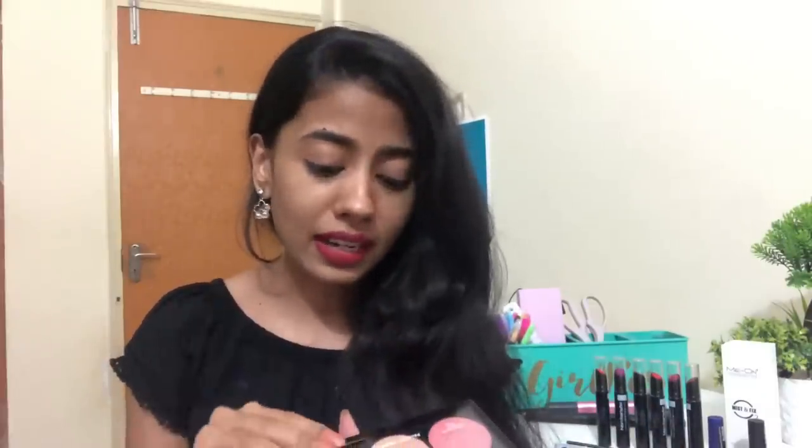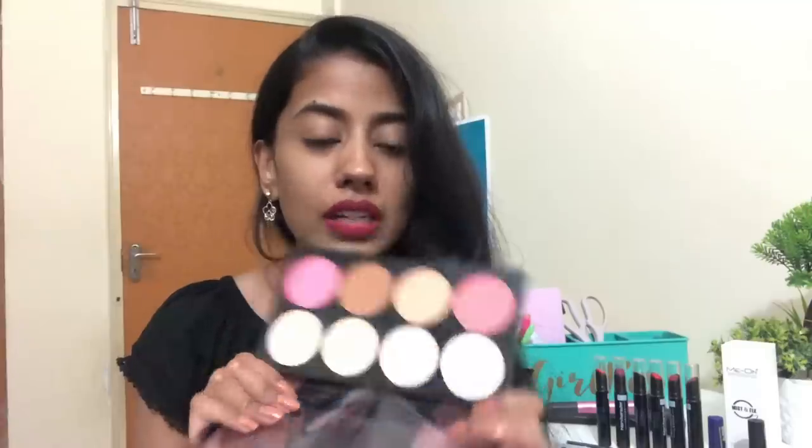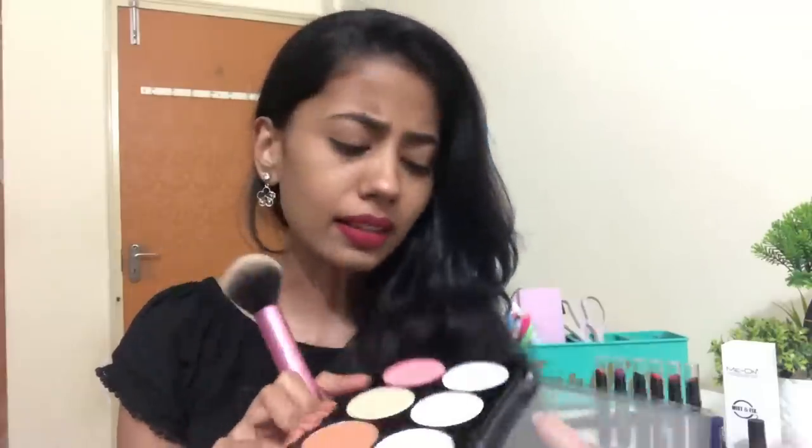I'm really glad that these companies are stepping up their game. When I was a teen, the affordable makeup range was really bad quality, and now you girls have so many different options. So this is the Mars Highlight and Contour Pro Palette. I haven't tried this particular one before — I want to try it on camera with you guys. I have nothing on my face, no foundation, nothing. I'm going to try out this blush — it has a light sheen and it's quite pigmented.